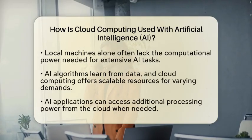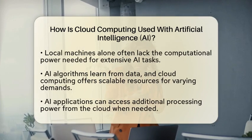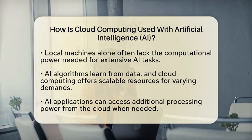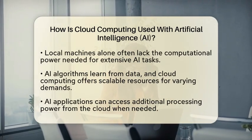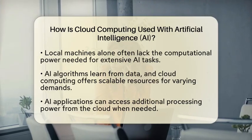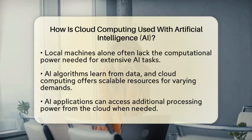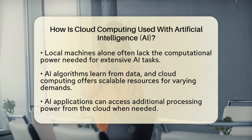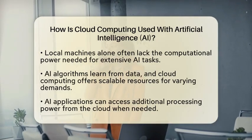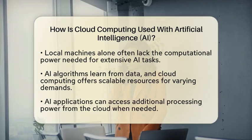Artificial intelligence relies on algorithms that learn from data. The cloud offers scalable resources that can be adjusted based on demand. This means that when an AI application requires more processing power, it can access additional resources from the cloud seamlessly. This flexibility is particularly important for applications that experience fluctuating workloads, such as image recognition or natural language processing.